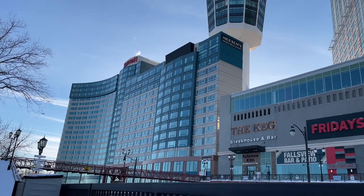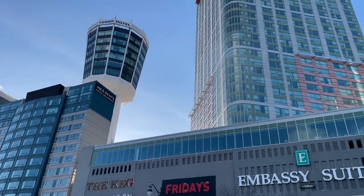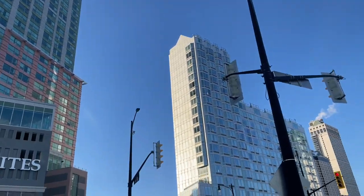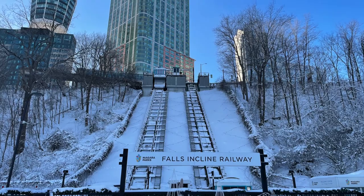There are several hotels right across the street from the Falls Incline Railway: the Marriott, the Tower Hotel, the Embassy Suites that we stayed in — one of those corner units you see there — and the Oaks Hotel, which is that one right there. I'll add links to all those hotels in the description below if you want to check them out.